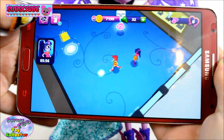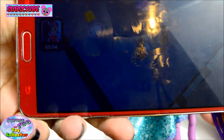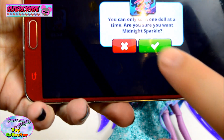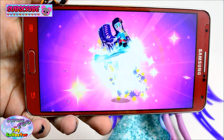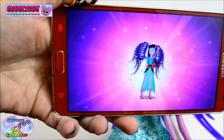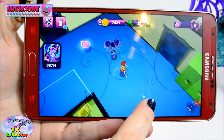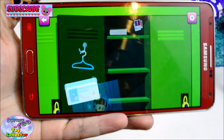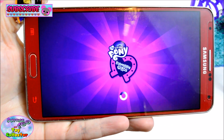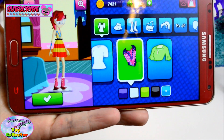Let's scan her in. You can see we have Midnight Sparkle running around in the app. Let's have a look at the item that we got — we got this awesome Midnight Sparkle top.